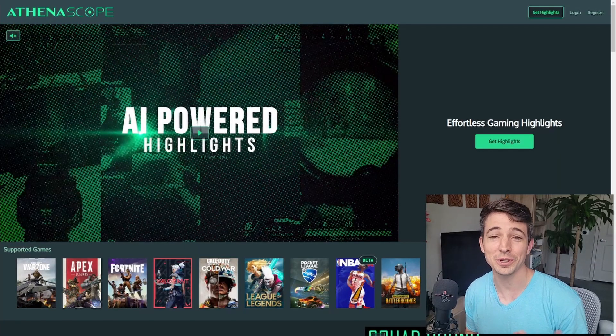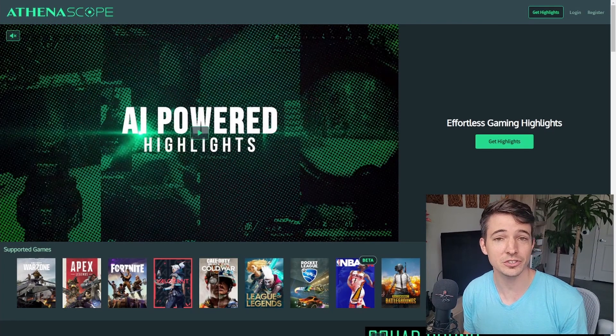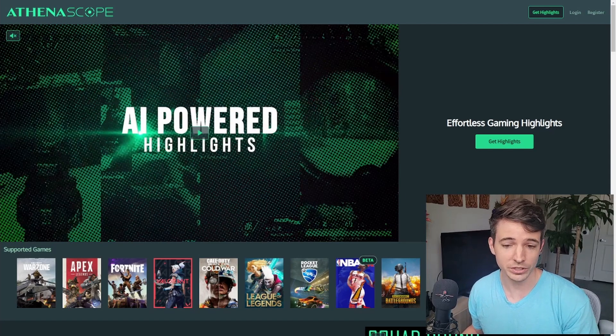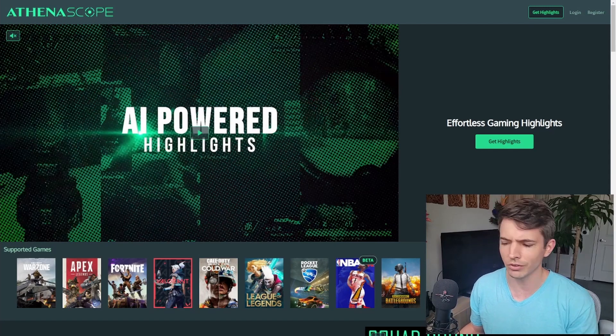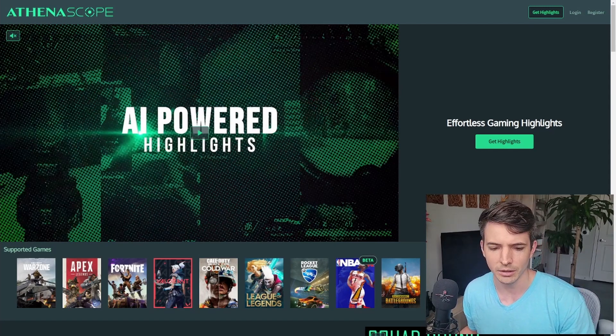Now that you know what AthenaScope does, I want to show you guys how to set it up — and it literally takes two minutes. First thing you want to do is head over to AthenaScope.com. Once you're here, it's not just Warzone — it has plenty of other games, a lot of big names: Warzone, Apex, Fortnite, Valorant, Cold War, League of Legends, Rocket League, Overwatch. All the big names are on here. It'll find all the highlights from all those different games, not just Warzone — that's just the one I play most.